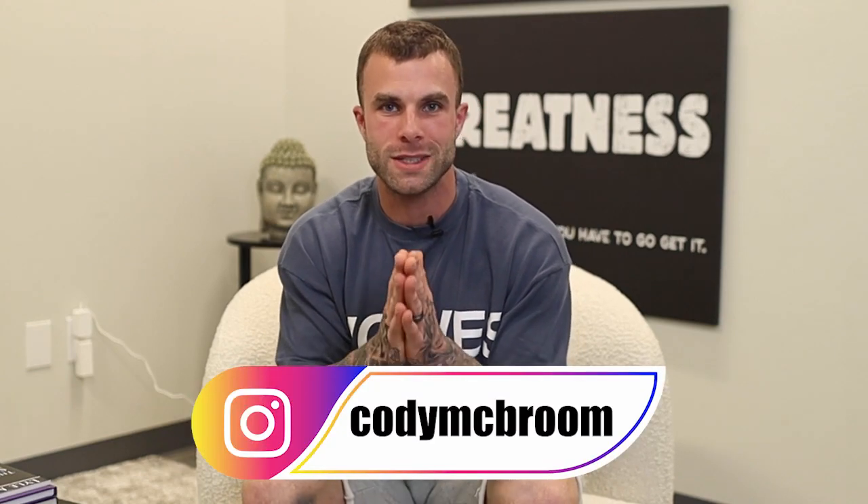What up, guys? Welcome back to another video. Today, we are going to teach you 10 tactics based on research. I'm actually going to share the scientific studies used in some of these strategies on how to get through hunger during a diet. When hunger creeps up, cravings are kicking up, and you're trying to get through a fat loss phase — how to beat the hunger and get to the end of the diet. Let's get into the video.